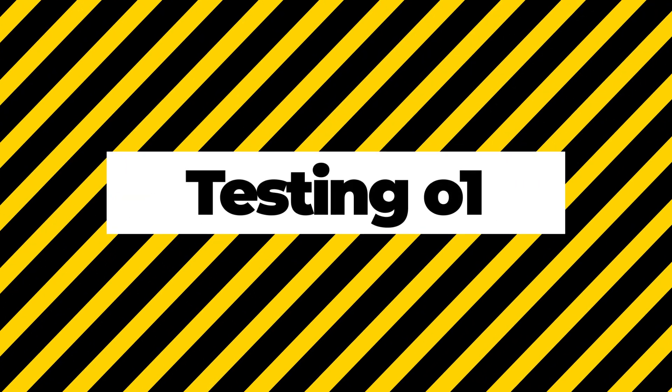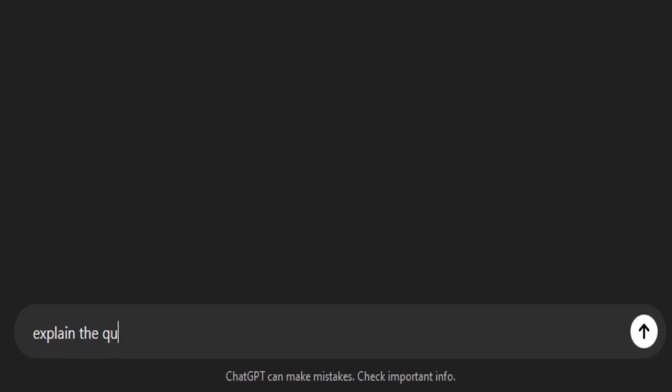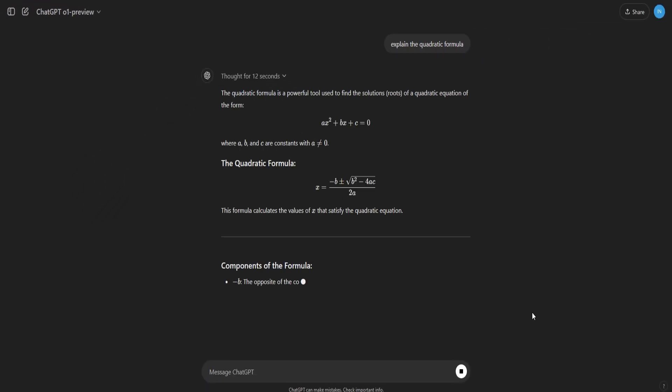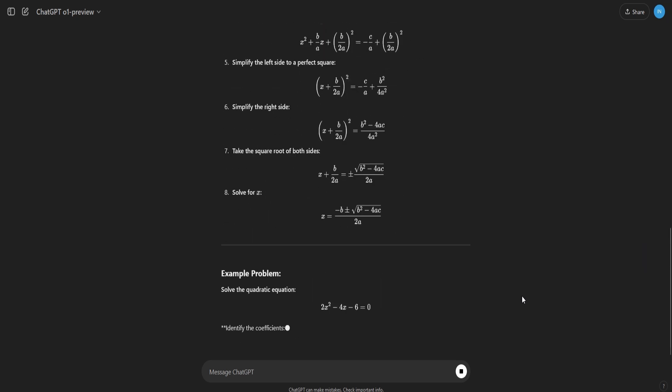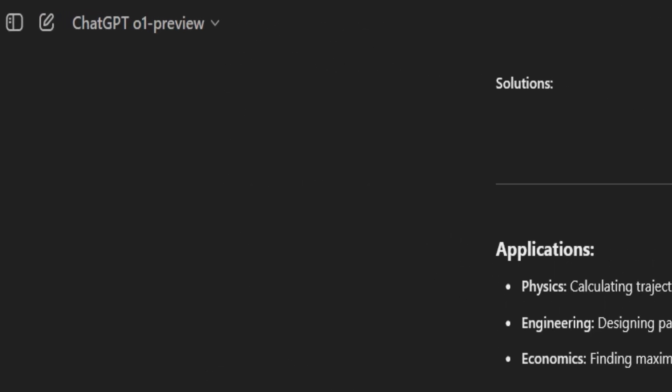Testing O1: Starting with a basic math problem — explain the quadratic formula — O1 Preview, after thinking for a bit, provided an incredible breakdown: the theory, the components of the formula, the discriminant, and even a step-by-step example with a practice problem. Truly impressive. Comparing this to GPT-4, the difference is night and day — O1 Preview delivers another level of depth in its explanations.